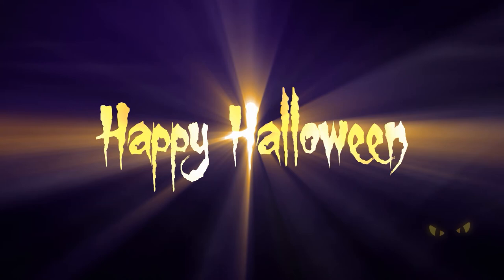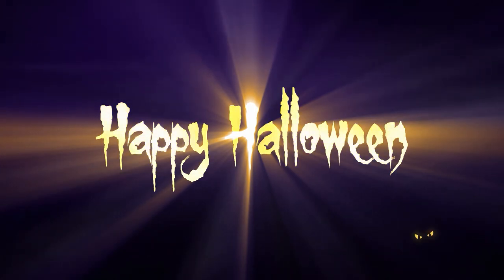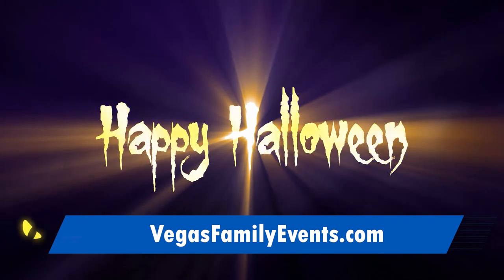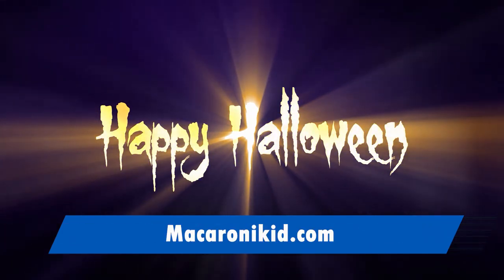Whatever you choose to do to celebrate, remember, you're making memories. Even if Halloween looks a little different this year, it's about dressing up and having fun. For more tips like this, check out VegasFamilyGuide.com and find your local Macaroni Kid edition.